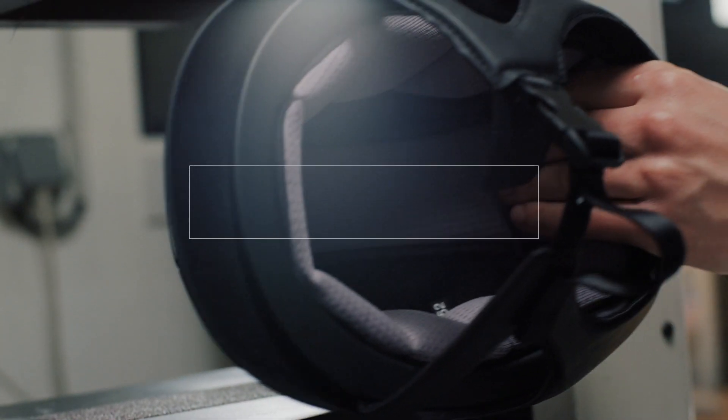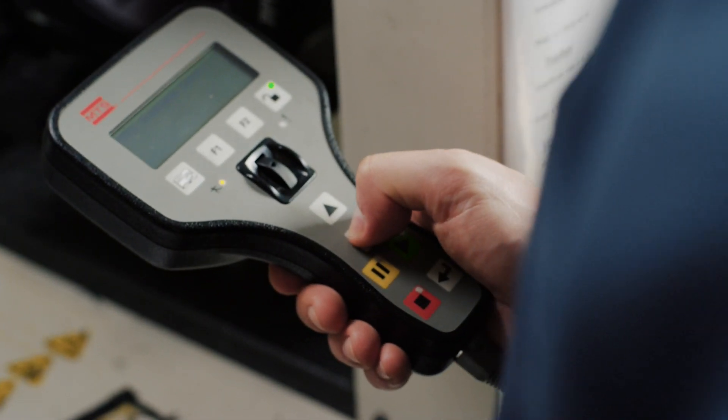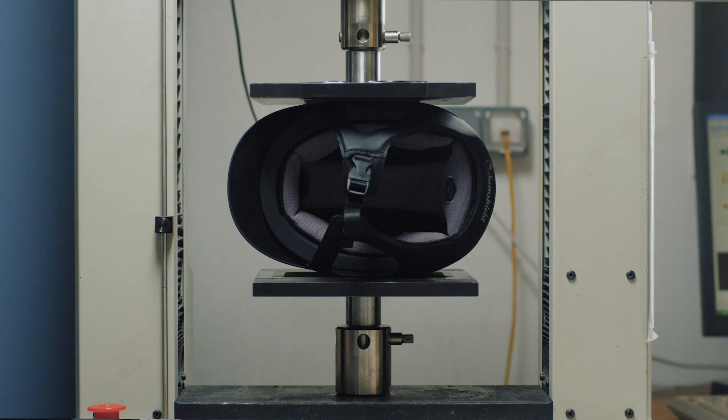The side distortion test simulates the squashing of the helmet by a horse. It measures the ability of the helmet to resist distortion.